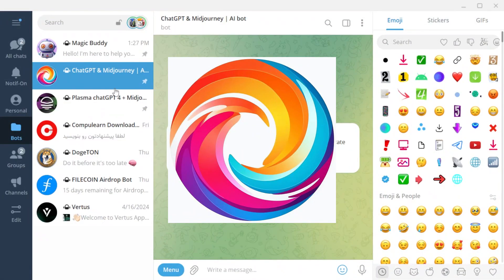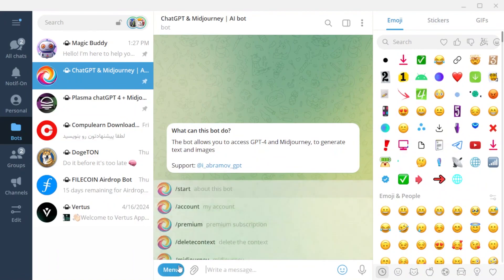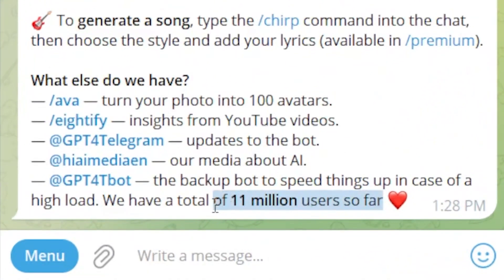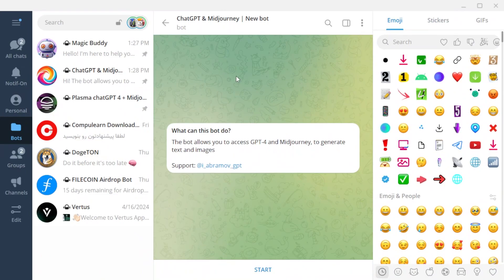The second bot is ChatGPT and Midjourney — see the name and username of the bot on screen. This bot can work with text and also has the ability to generate images; however, only the text section is free. It has good speed and no daily limit on message sending. According to the developer team, this bot currently has around 11 million users. If the bot becomes crowded or encounters any issues, the team has a backup bot available for you to use.